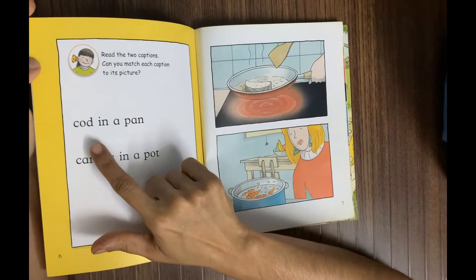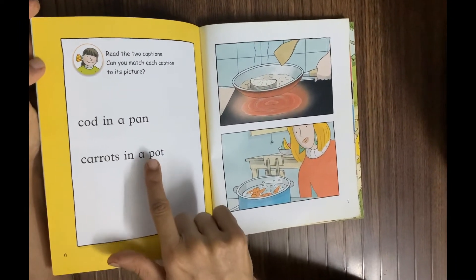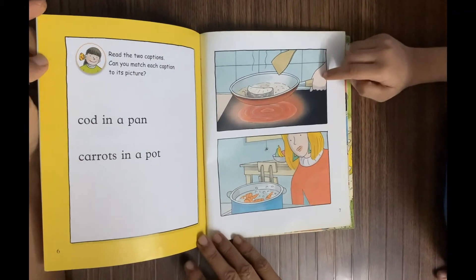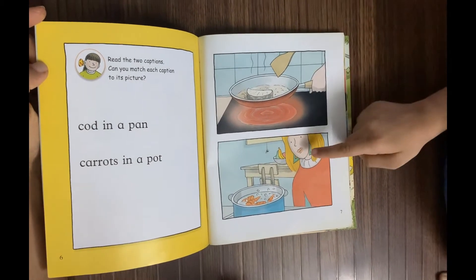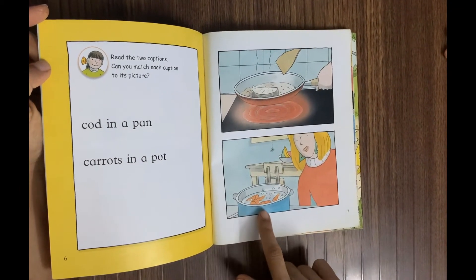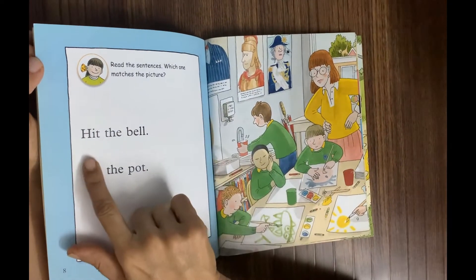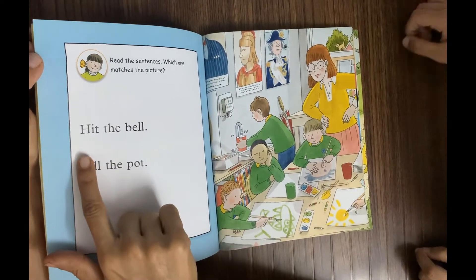Moving on — read the two captions and match each to its picture. 'Cord in a pan' — which picture does that match? The first one, correct! How about 'carrots in a pot'? The second one — very good! So: cord in a pan, carrots in a pot.